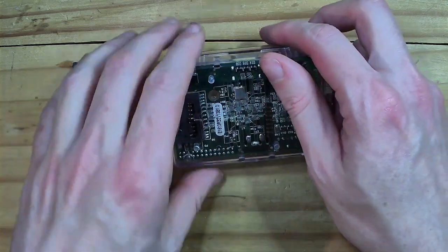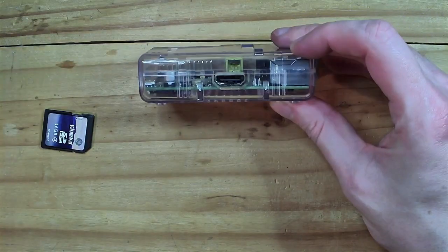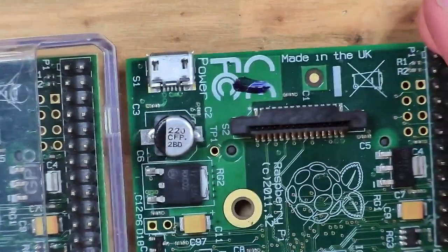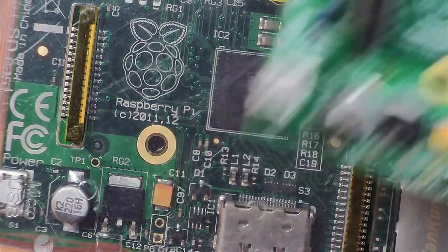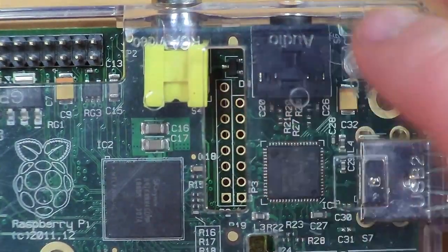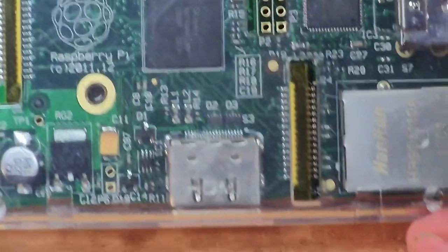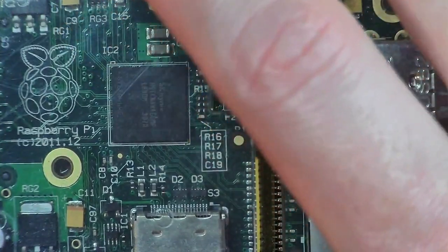Got to remember that the original Pis had full-size SD cards, not the micro SD cards which they moved on to very quickly with the B pluses. This one is actually — you can see it there — made in China, as opposed to most of them which will say made in the UK, so this is a very early one. The copyright on that is 2011-2012. You can also tell there's a slight difference with the audio jack — that's the full stereo headphone jack — which is black on this one, whereas on the later boards it's actually blue.